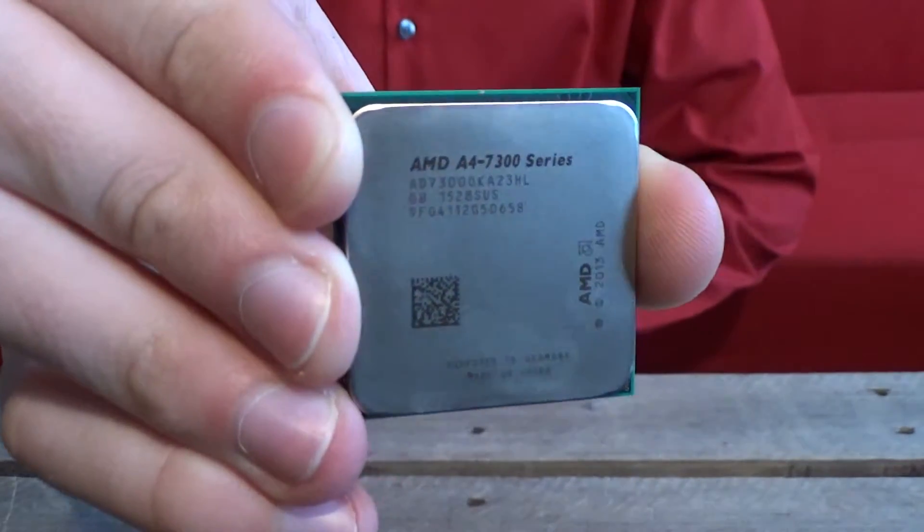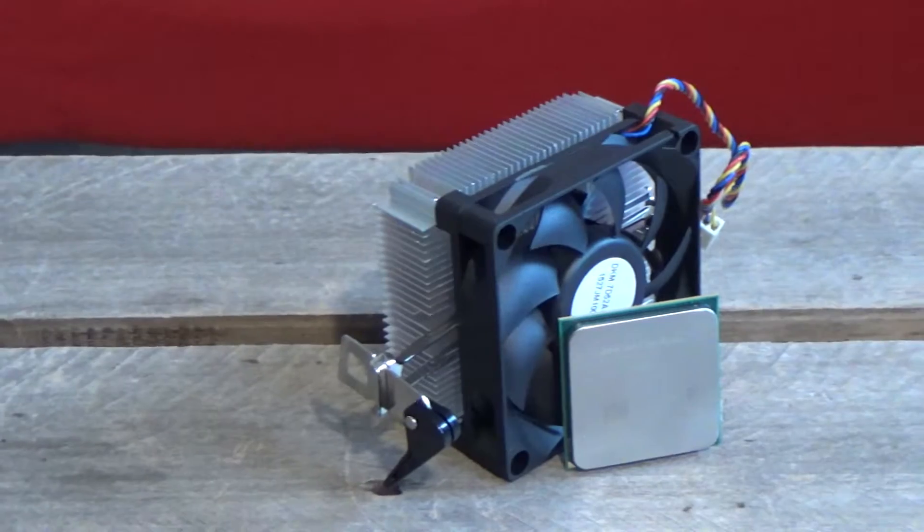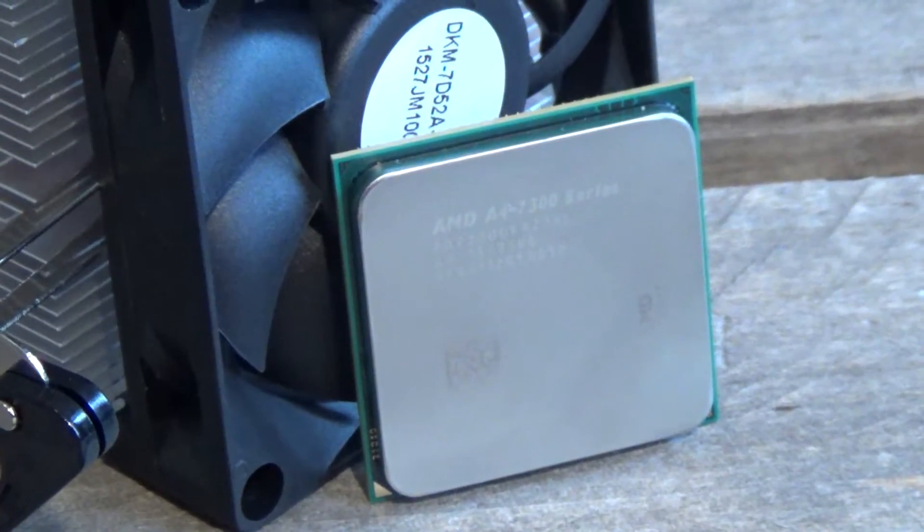This is a dual core based on the 32 nanometer Richland architecture, which is actually the same architecture as the Athlon X4 760K — not the popular X4 860K. It's clocked at 3.8 gigahertz, and can turbo to 4 gigahertz when thermal and power limitations allow. With only a 65 watt TDP it shouldn't get too hot, though I wrote that before testing and it actually hit around 92 degrees Celsius running Cinebench — and I was using a stock fan, so that might be an issue. It also has one megabyte of L2 cache. This APU has 8470D graphics clocked at 800 megahertz, fitting FM2 and FM2 Plus motherboards.